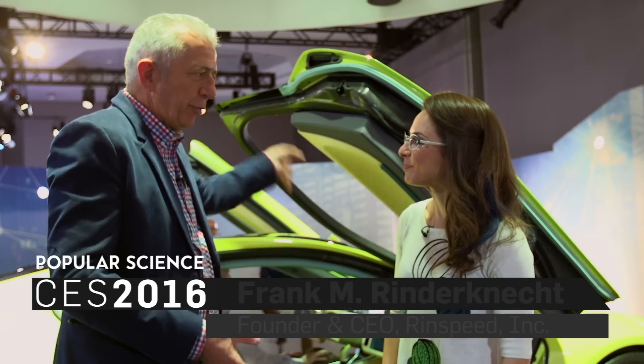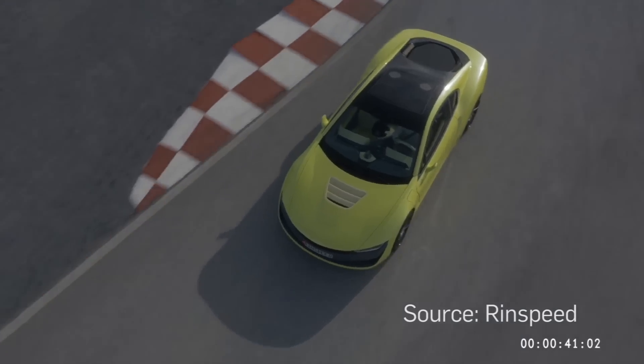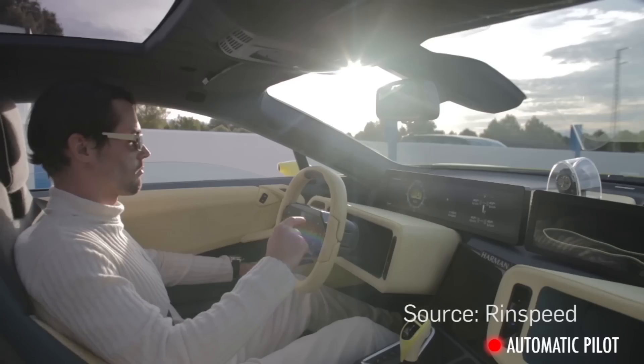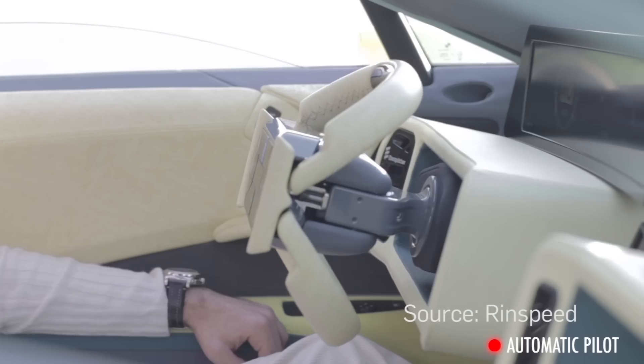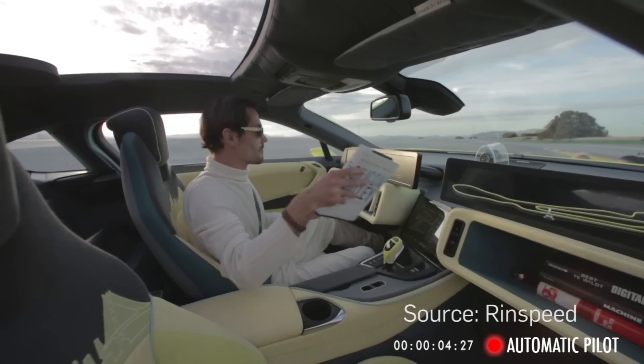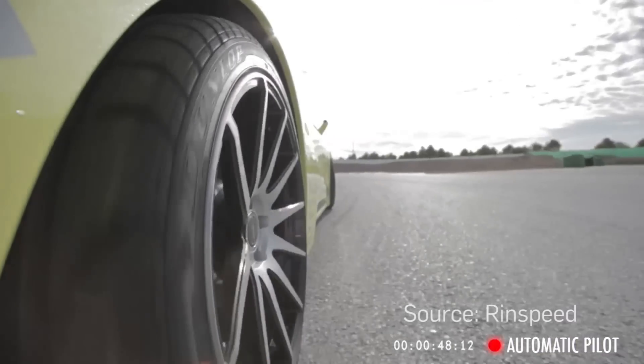We're looking at our ethos, as we call it. It's all about the mobility of tomorrow — how would you extend your living room, how would you extend your office to the interior of your car, which means the steering wheel needs to go away, displays need to be coming closer to you so you're able to read, you're able to work. The car of the future is like your smartphone with four wheels.